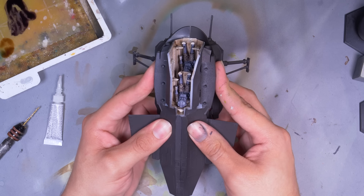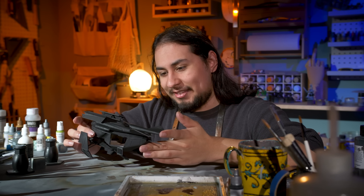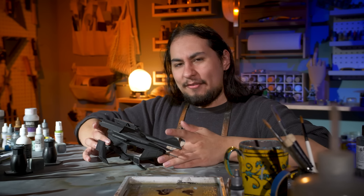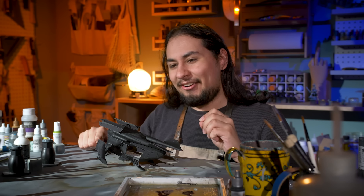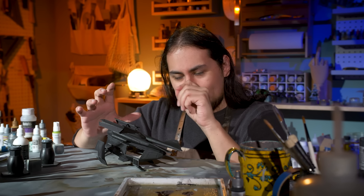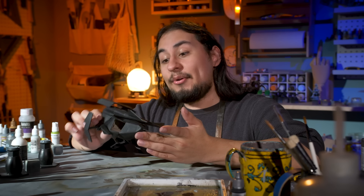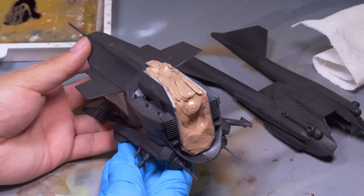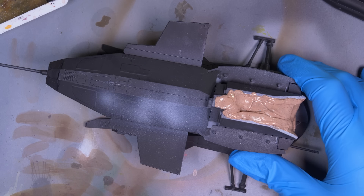Now I can glue it all together. It's pretty much essential whenever you're working on a big vehicle to work in sub-assemblies, even though it always feels like you're not making any progress when a miniature is just a pile of parts on your desk. But it is necessary so you can actually reach with all of your brushes and tools. I protected my palettes with some silly putty and the crew compartment with some paper towel, then got to base coating.